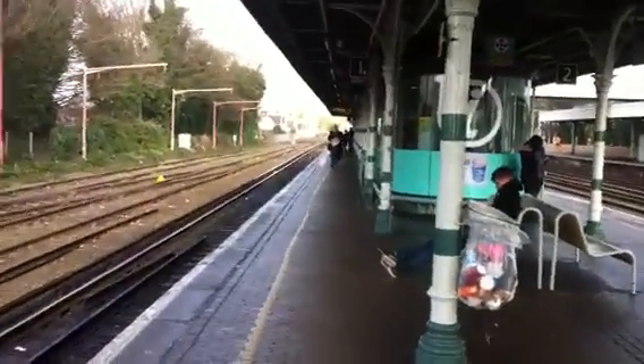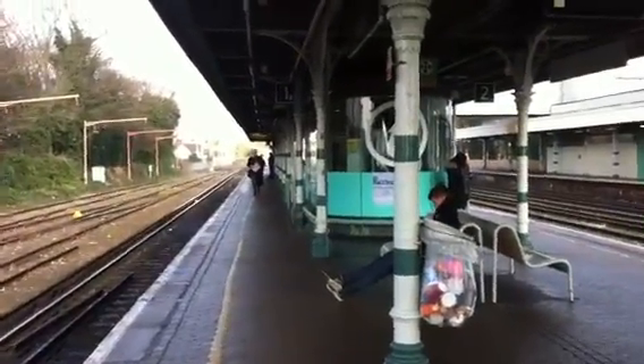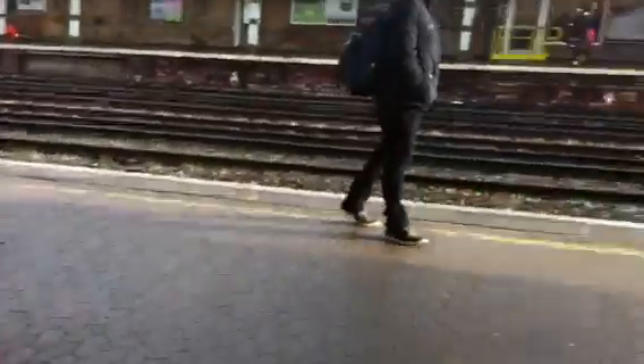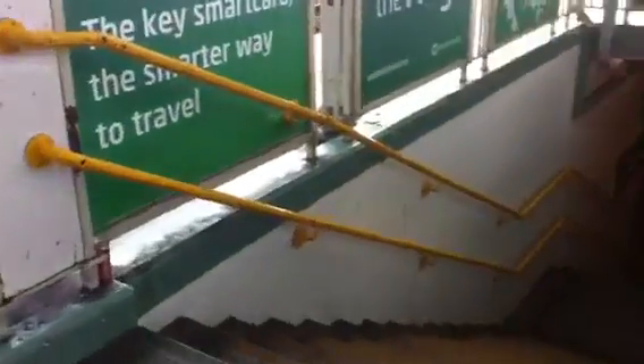Here we are. We have a waiting room straight ahead with some information in it - night timetables and whatever. Moving on, we are going to show you around the station. We are going down a flight of stairs to find the secrets of Redhill Station.